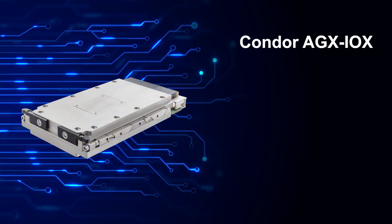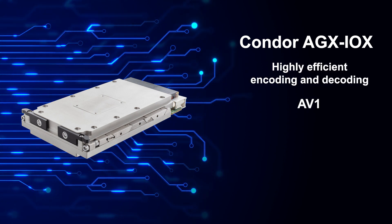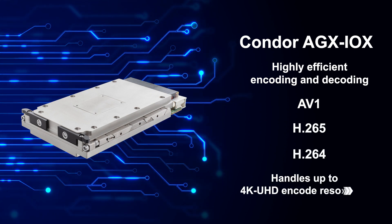The Condor AGX IOX facilitates highly efficient encoding and decoding with built-in hardware for standards like AV1, H.265, and H.264, and up to 4K ultra-high definition.